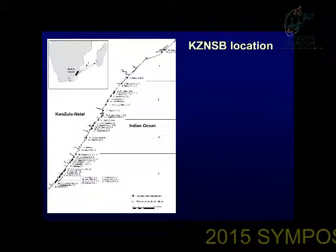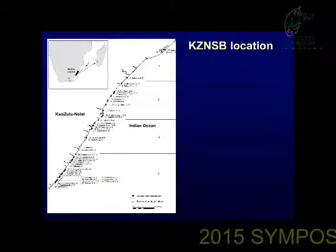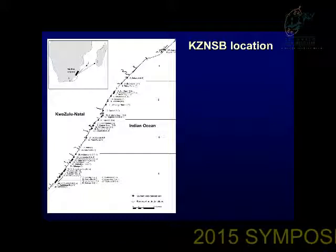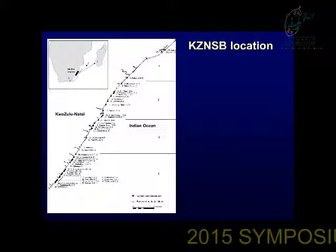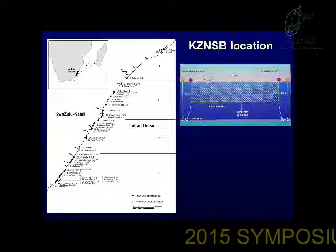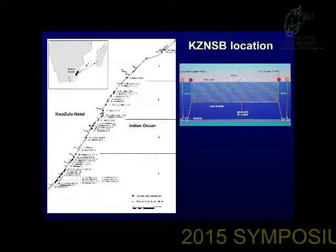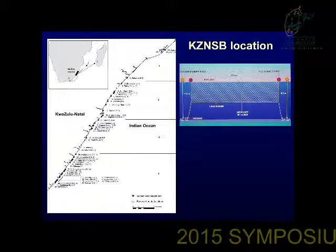The KZN Sharks Board operates over about 320 kilometres, from Richards Bay in the north down to Port Edward in the south. We operate at 38 netted beaches, using a combination of nets and drumlines to catch sharks. The nets are on average about 212 metres long, 6 metres deep, with a stretched mesh of 51 centimetres.